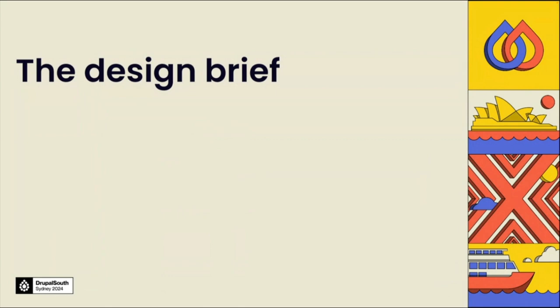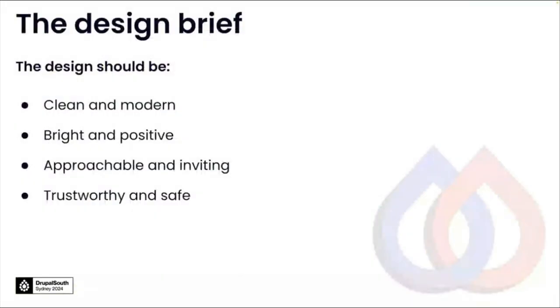So let's talk about the design brief. The client was extremely helpful, clear and easy to work with, allowing us to get this job done on time. One of the things they were very clear on is what they wanted the design to embody. They wanted it to be clean and modern, bright and positive, approachable and inviting, as well as most importantly, trustworthy and safe — which for a sensitive topic like child safety is of course a main concern.